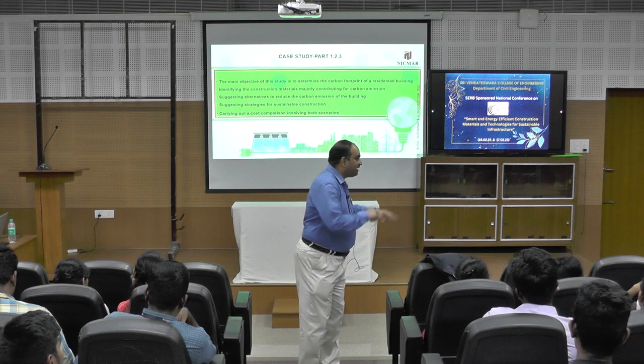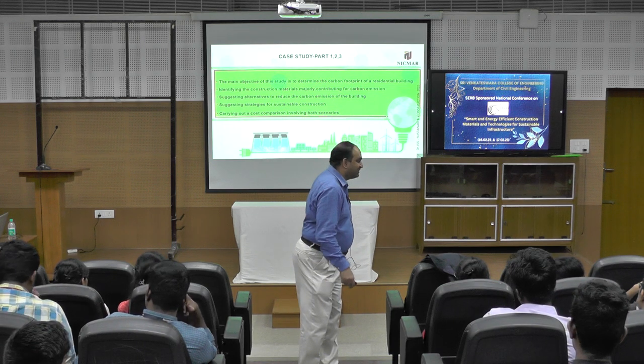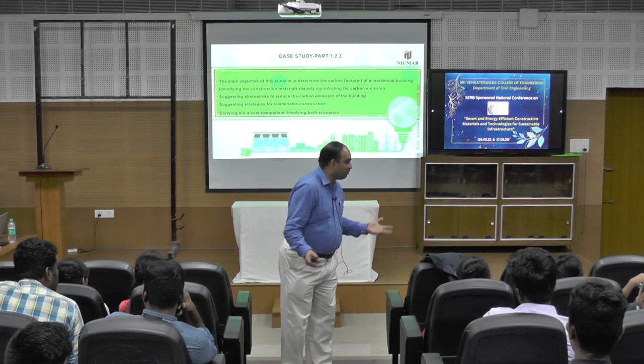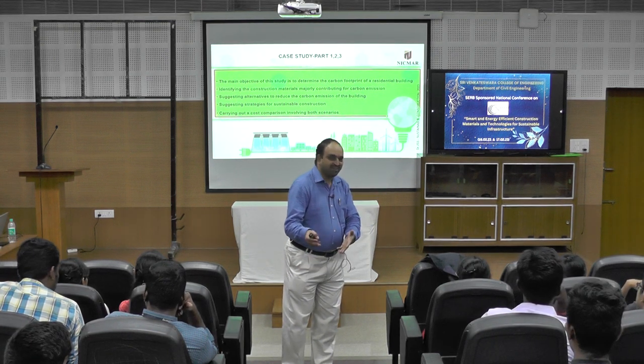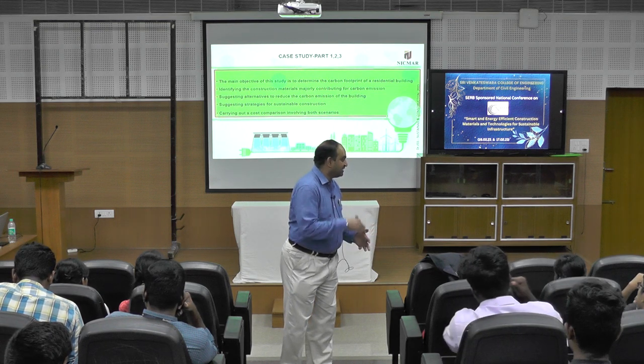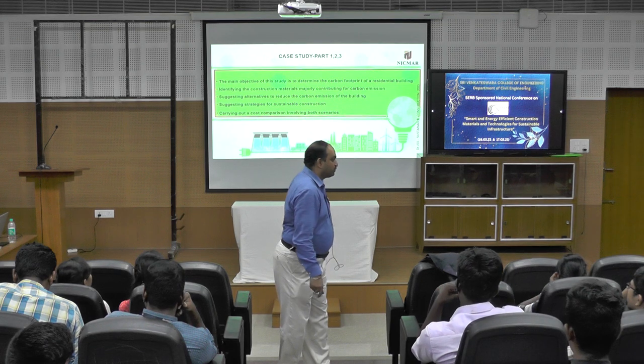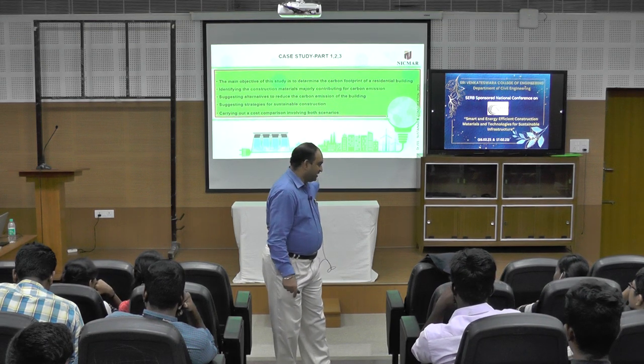When you see the contradictory result with respect to cost and carbon emission, you will laugh — what is this? You are telling one thing, but in the real aspect with respect to cost, it is happening differently. We have given the solution to that in case study 3.